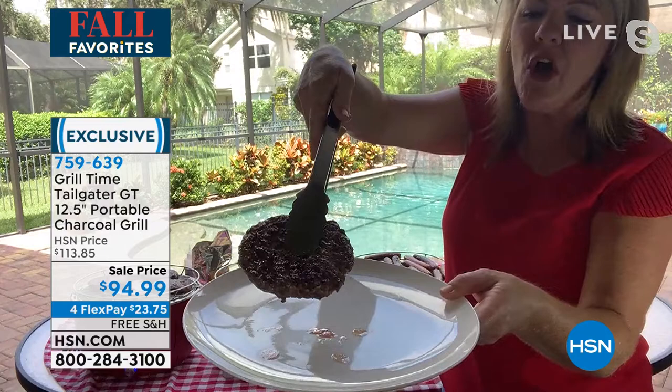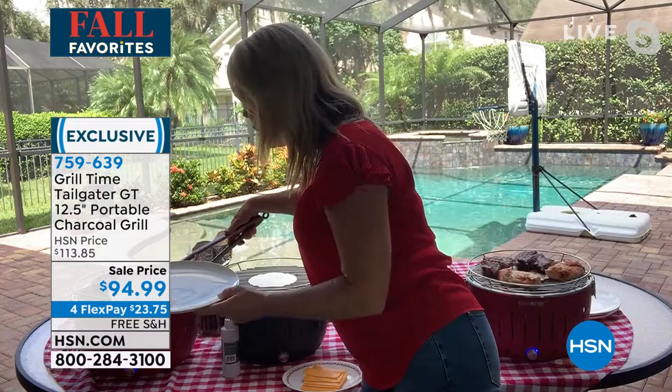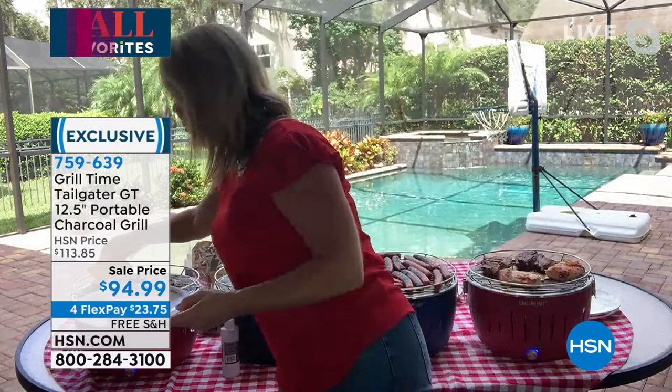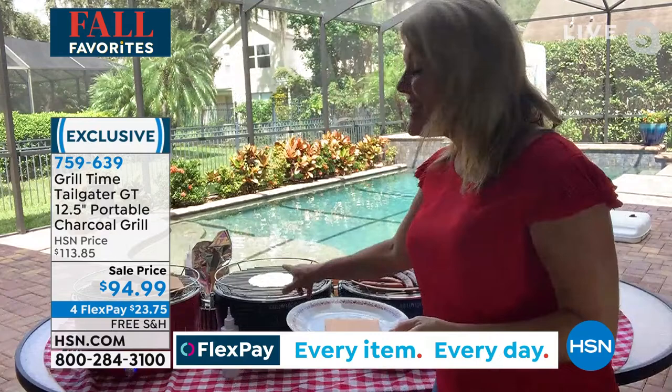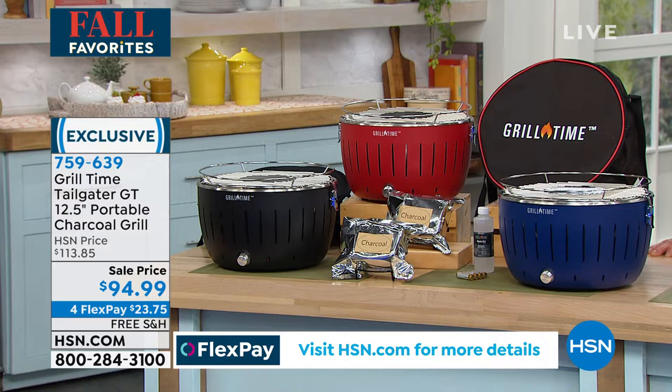Let me flip these burgers first — look at how incredibly beautiful they are. Just because it's a small grill does not mean you aren't getting caramelization. Look at the juice dripping right off — that is amazing. We'll give them a quick flip, put some cheese on, and talk about the fact that I'm cooking with charcoal without the fuss and muss it usually has. Grill Time is about taking your grill with you — when you tailgate, when you picnic, when you visit someone who doesn't have a grill.